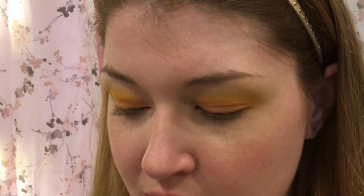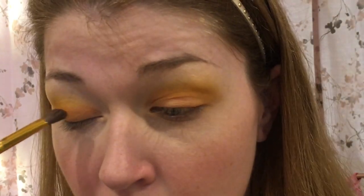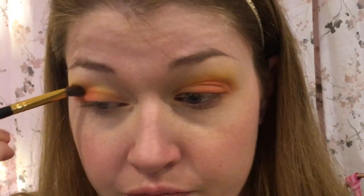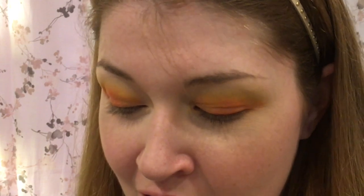I'm going to switch to the BH Cosmetics 104 brush. I like the angled head on this one — it's still fluffy so it blends well, but it's not as big and thick as the blending brush I was using. I'm going to take a darker orange, tap off the excess, and apply it further back and into the crease on both sides.